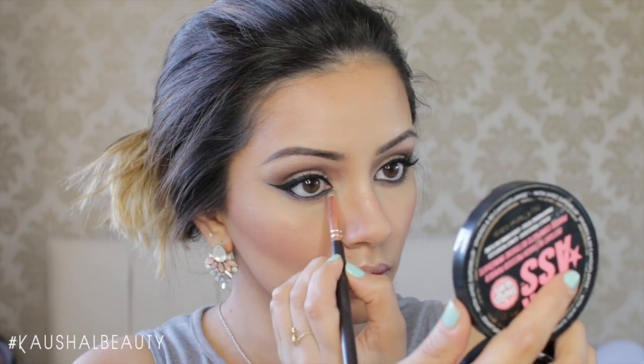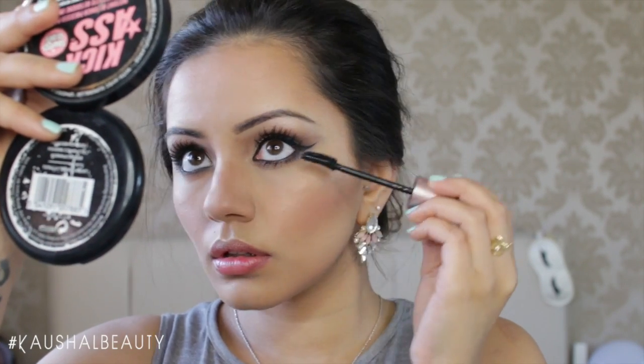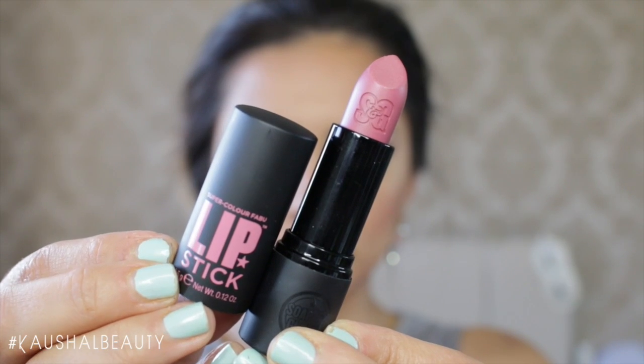To finish off my lashes I add the Maybelline Lash Sensational mascara to my lower lashes as well — I love lower lash mascara. Then for lips I use a blush pink shade from Soap & Glory lipstick, which is a beautiful everyday pinky, nudey, mauve-y colour.